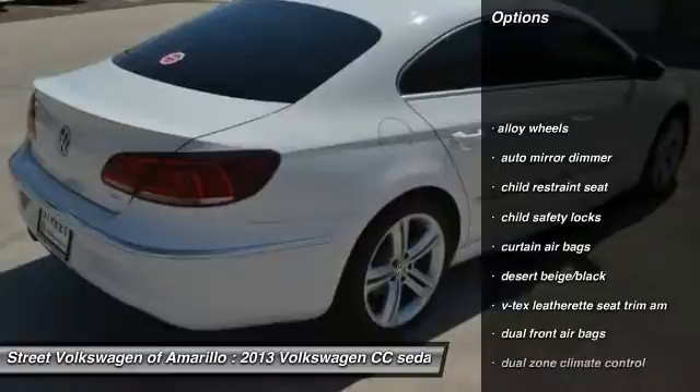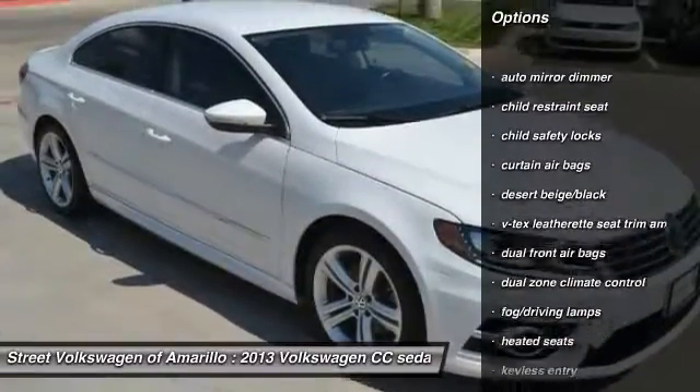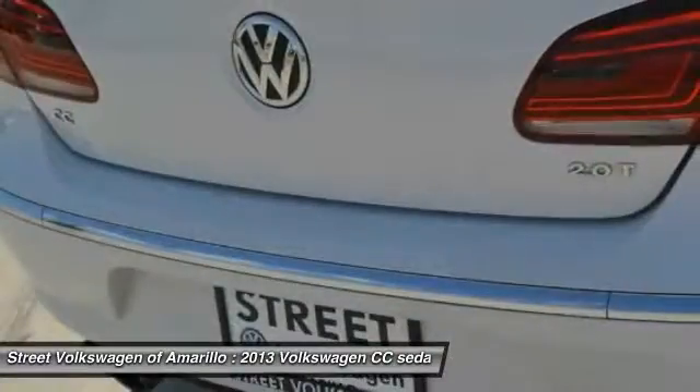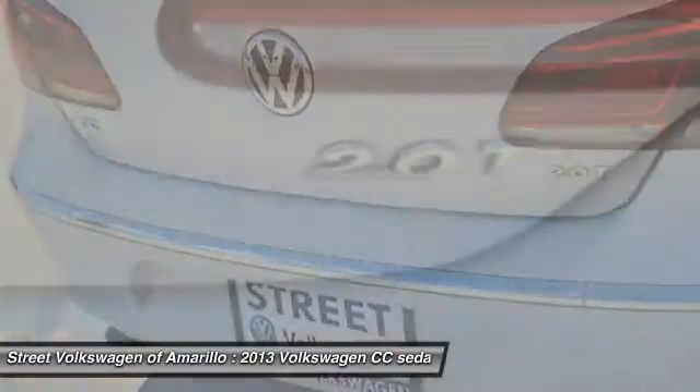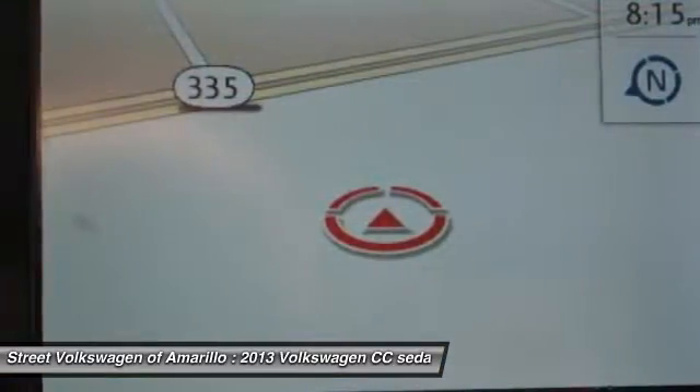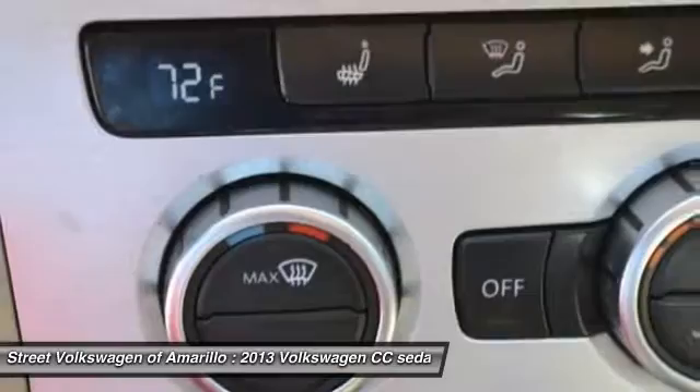Navigation system, heated seats, keyless entry, alloy wheels, auto dimming rear view mirror, PPO, child safety locks, trip computer, fog lamps, power windows, dual zone climate control. This beauty will make even your house keys jealous. Drive it today.